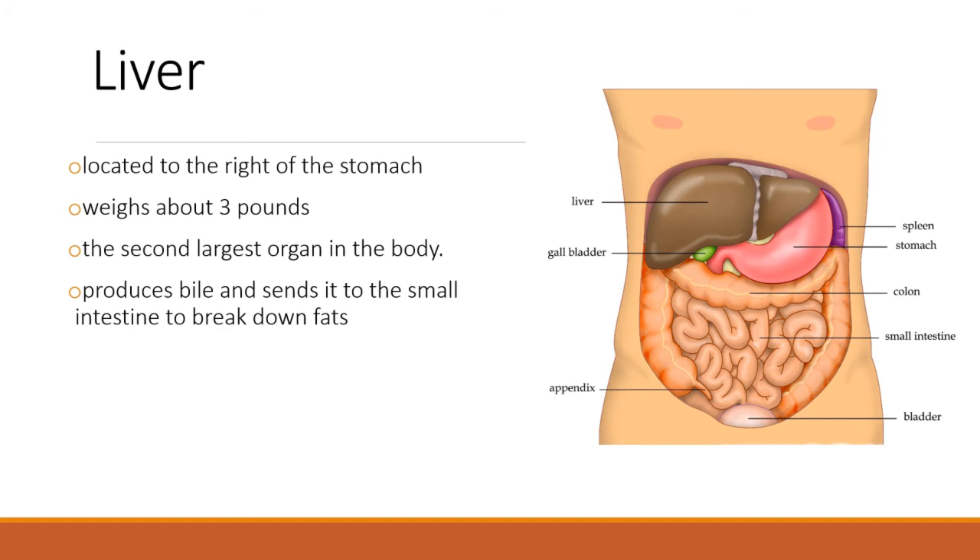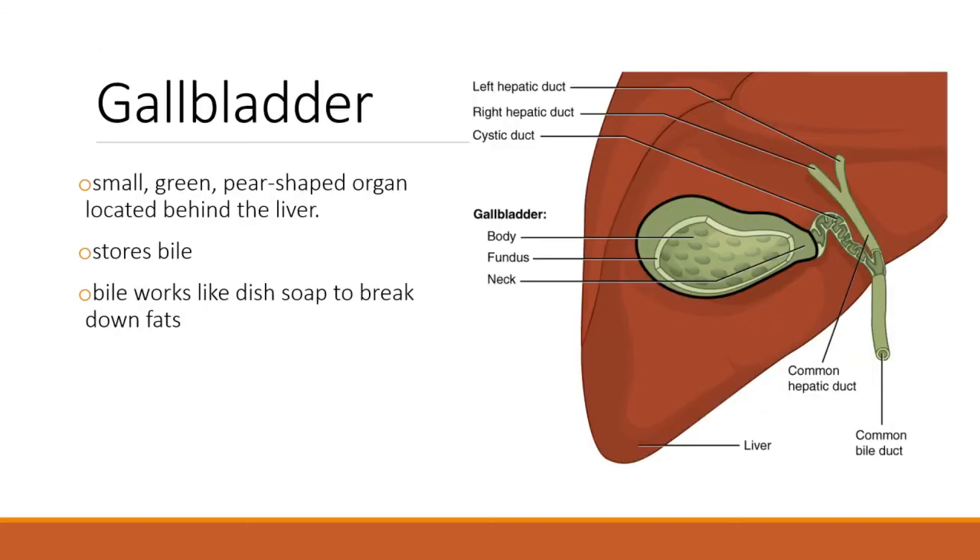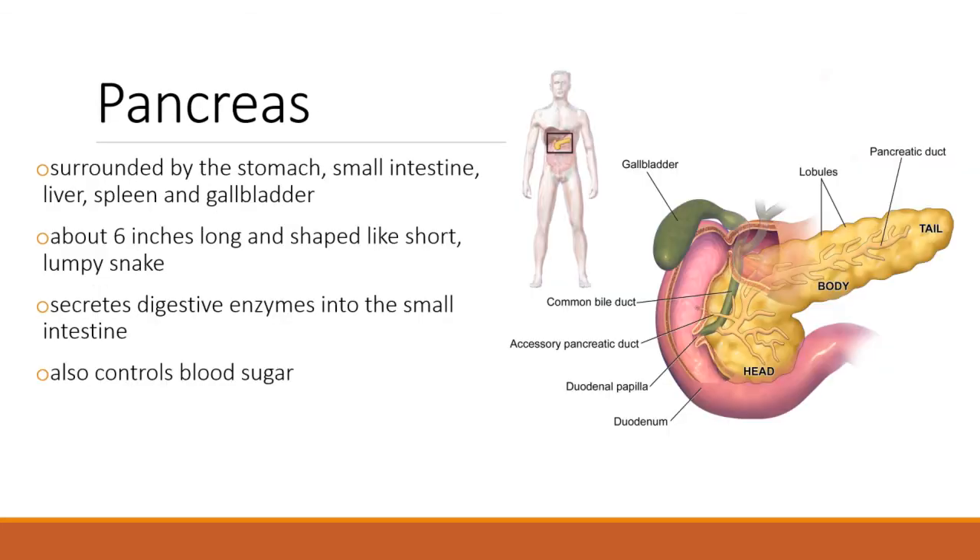The small intestine needs a little help breaking down certain products, particularly fats. That's one of the many roles of the liver — to produce a substance called bile. Bile breaks down fat much the same way dish-washing liquid breaks down grease. The bile that the liver makes is stored in the gallbladder. Gallstones are mineral deposits that plug up the gallbladder and make life painful. You can live without a gallbladder, but you have to modify your diet and carefully monitor the fats you eat.